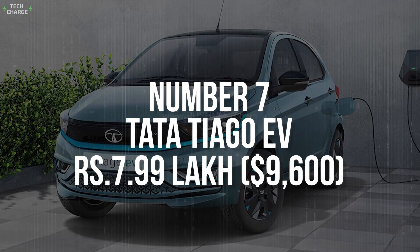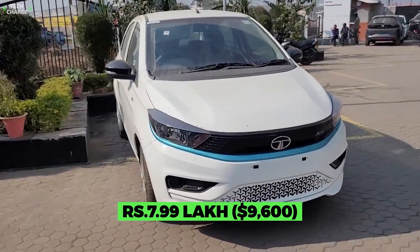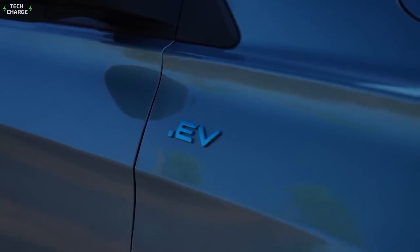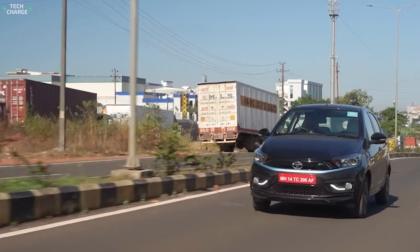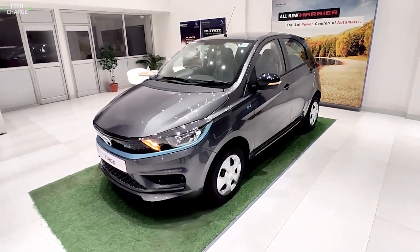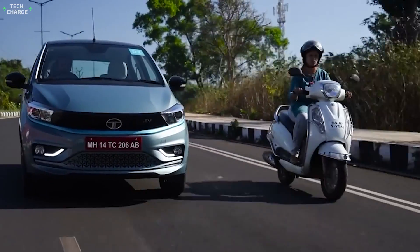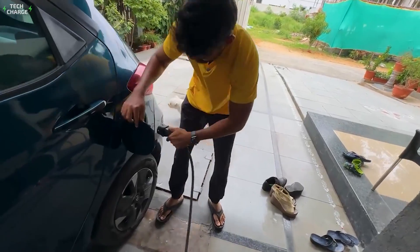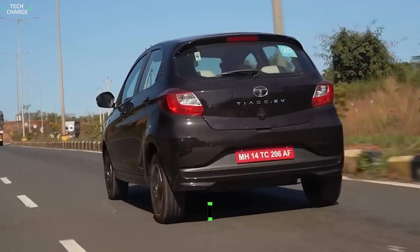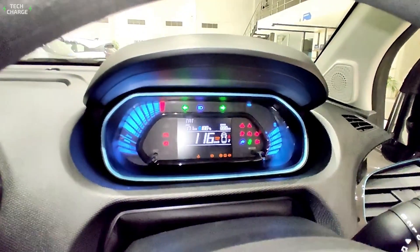Number 7. Tata Tiago EV – 7 Lakh. With every new day, EVs are becoming more affordable, so much so that a car that costs just 7 Lakh takes only the seventh place on our list. Yes, we're talking about the Tata Tiago, the well-known player in the Indian market. The gas-powered version has been around since 2016, while the all-electric iteration was introduced just two years ago. The overall layout is pretty much the same as in the gas-powered counterpart. The Tiago is small, maneuverable, and affordable, but also quite practical with its hatchback body style. Base models come with a 19kWh pack, while a 24kWh is available, so the range goes between 250 and 350 kilometers respectively. Depending on the battery, the electric motor puts out 60 or 75 horsepower.